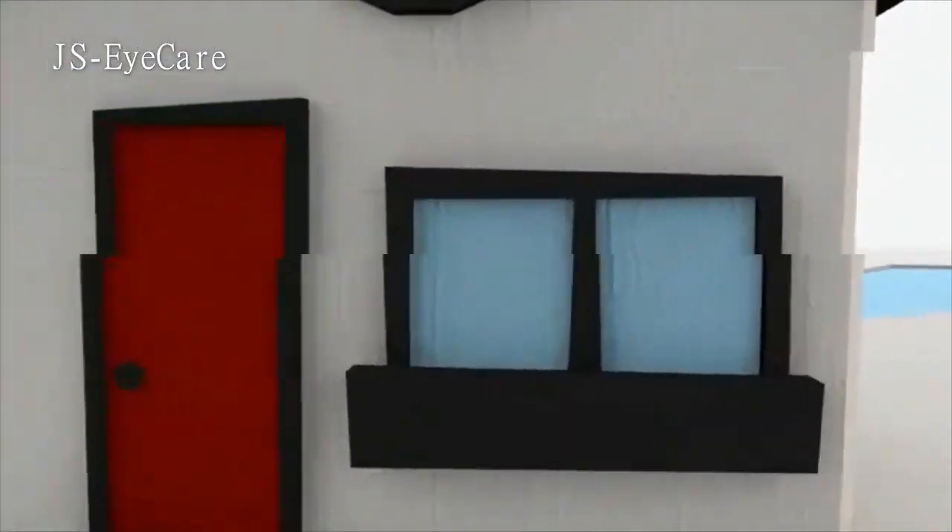If it's your first time wearing progressive lenses, you might experience some side effects like soft dizziness. Don't worry, this is completely normal and will quickly pass.